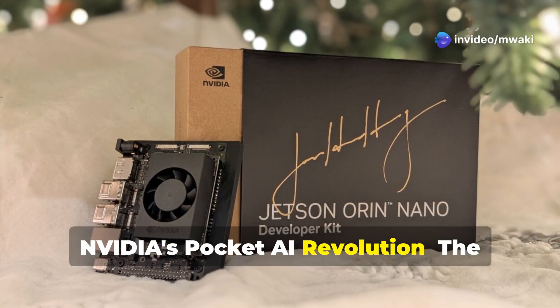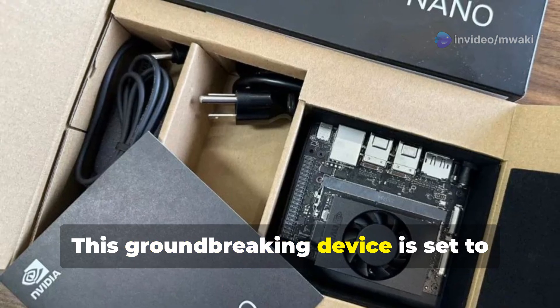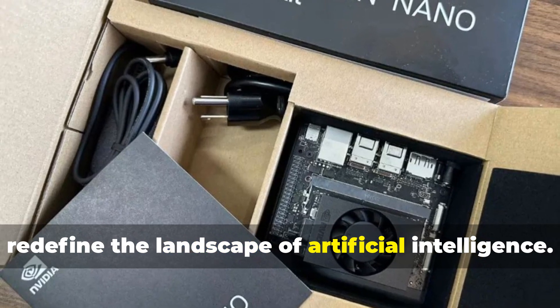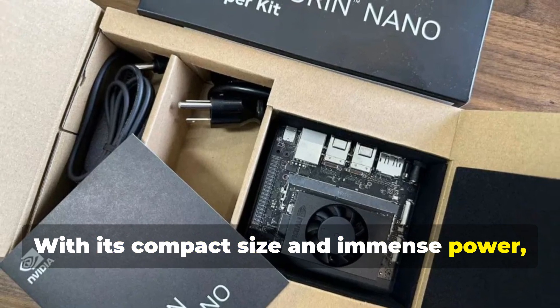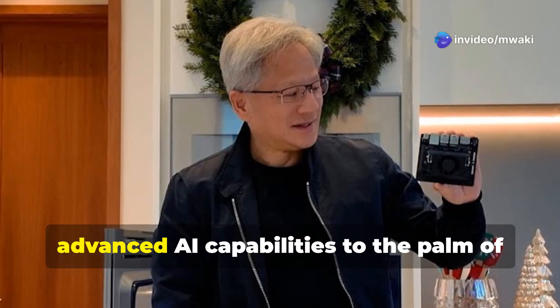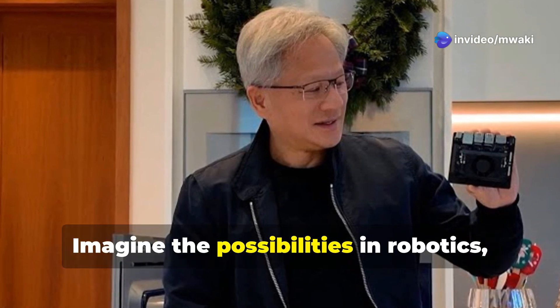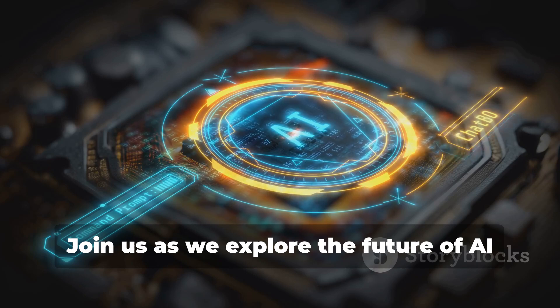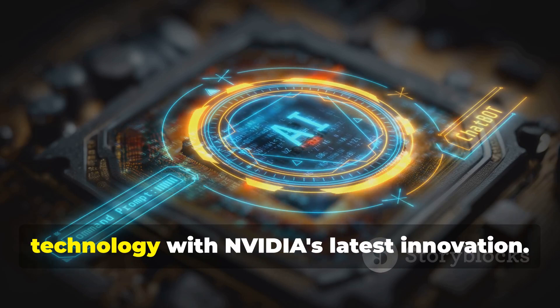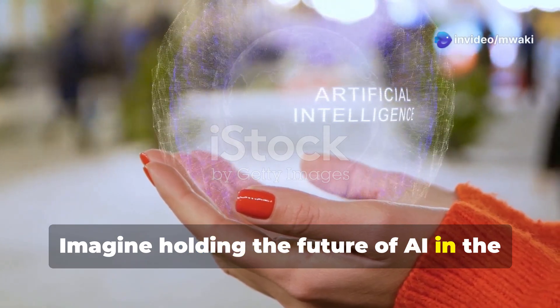Nvidia's pocket AI revolution: the Jetson Orin Nano Super unleashed. This groundbreaking device is set to redefine the landscape of artificial intelligence. With its compact size and immense power, the Jetson Orin Nano Super brings advanced AI capabilities to the palm of your hand. Imagine the possibilities in robotics, automation, and beyond — the future of AI technology with Nvidia's latest innovation.